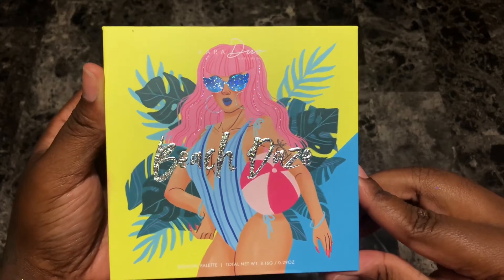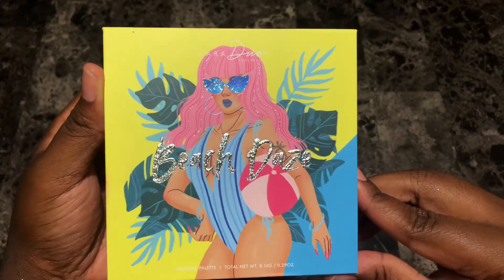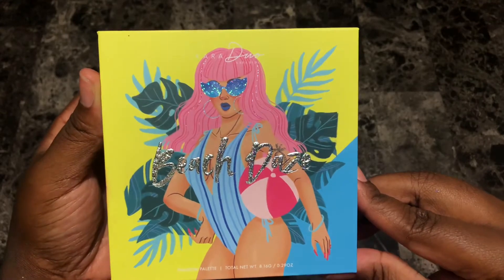Hey everyone, this is Alisha and welcome to my channel. Today I'm going to be doing swatches of the Cara Beauty Beach Days eyeshadow palette.